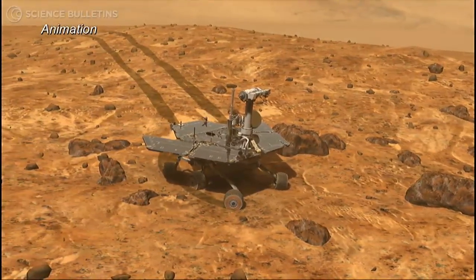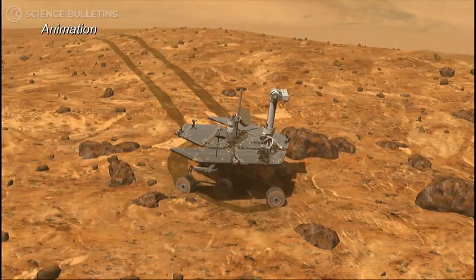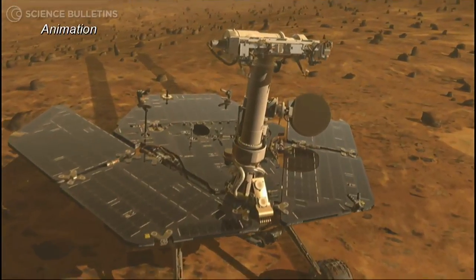They don't need to take any food with them, or any air, or any water. And furthermore, they don't need to come back. And these are difficulties that make human travel very, very problematic.